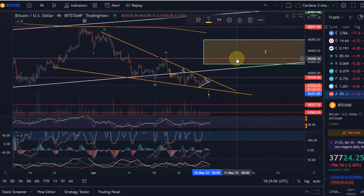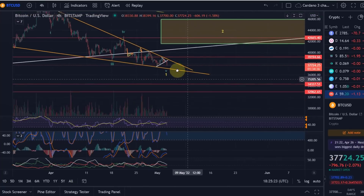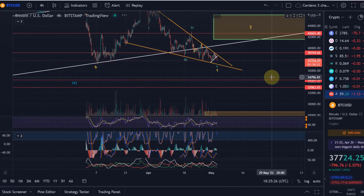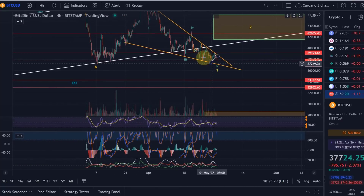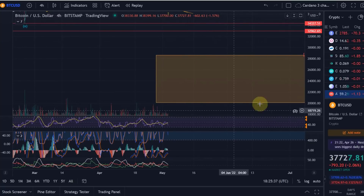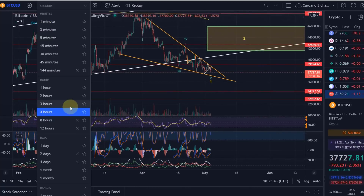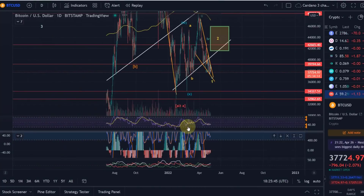That wave two could take us above 40k — specifically into the region between 40k and 41.5k, up to 46k. It's quite a large area based on Fibonacci levels, and I'll specify that further once we break above the descending wedge. There is no guarantee we break out to the upside, but I think it is likely. However, the overall trend is down — there's a lot of selling pressure, and in the end I think we're going to get into this area between 20k and 29k.